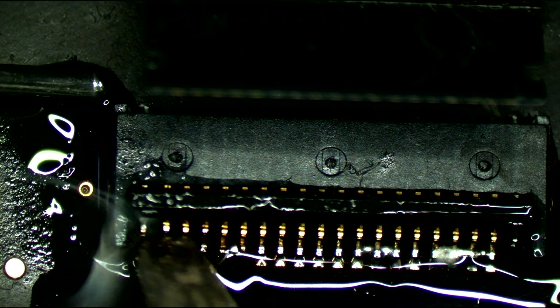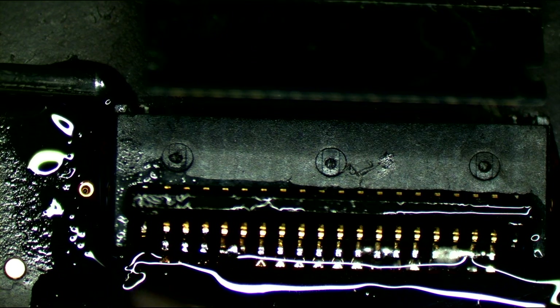I don't want to solder on top of corrosion, so what I do is try to scrape away the corrosion first.